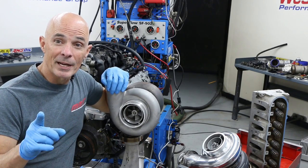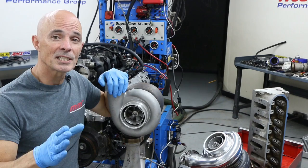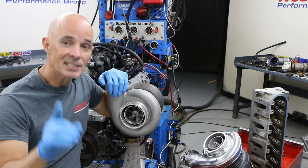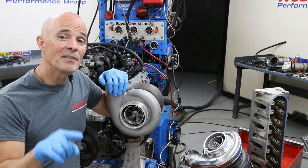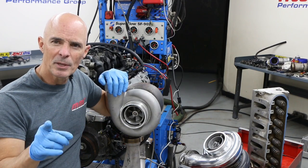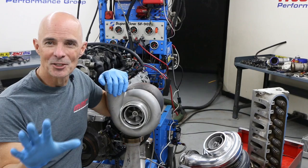Do power gains NA equate to power gains under boost? In this video, we compared a set of 706 5.3-liter truck heads to a set of 317 6-liter truck heads. It's an age-old comparison: compression versus airflow. We ran this test both naturally aspirated and under boost. Do the gains naturally aspirated equate to gains under boost?